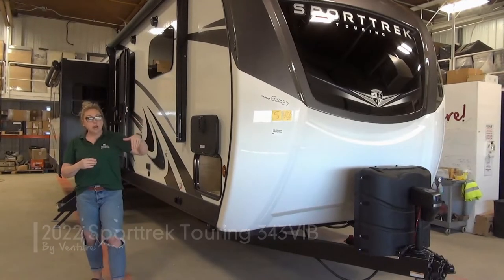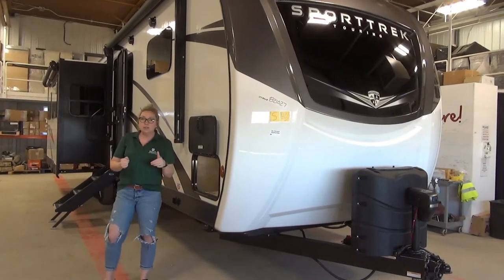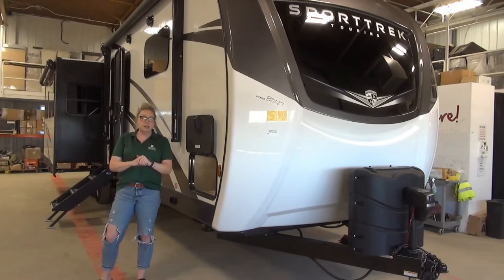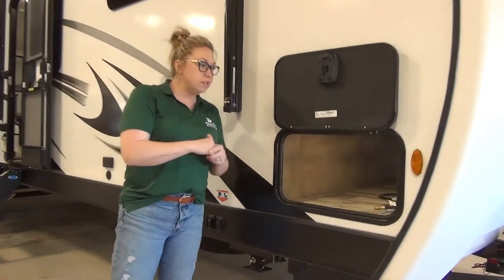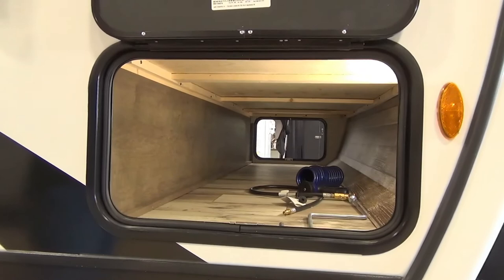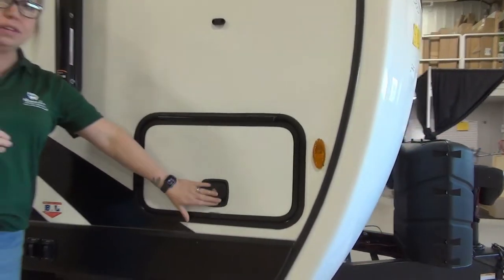So this is a fiberglass unit with a power tongue jack up here on the front. This unit is coming in just over 8,700 pounds, so talk to us about your vehicle — we're going to make sure you're comfortable with that. Let's dive right into the underbelly storage here. The storage is a little bit more narrow on the front of these units simply because of the bedroom slide, but you have tons of storage inside. Use the back of your truck for those outside things. You've got slam latches on these doors.